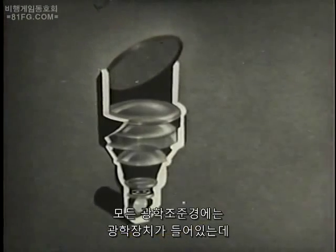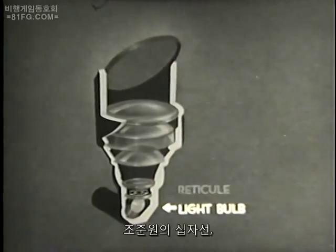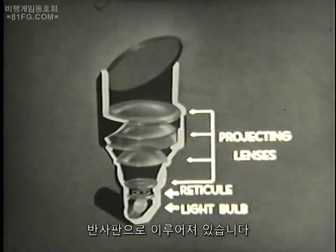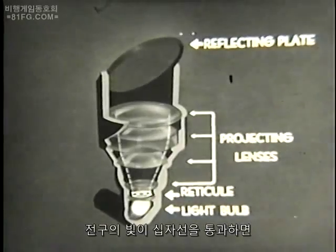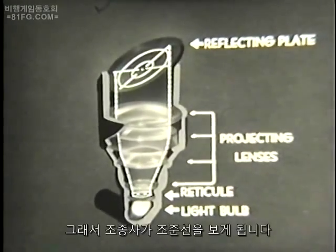The optical system, which is much the same in all illuminated sights, consists of a light bulb, a reticule of the sight rings, a series of projecting lenses, and a reflecting plate. The light from the bulb passes through the reticule, and the projecting lenses transfer the image of the sight ring to the reflecting plate, where it is seen by the pilot.